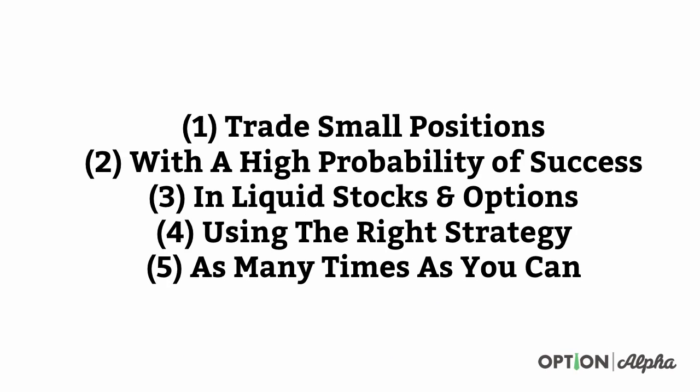So to wrap up: as far as generating consistent income with trading, the game plan should include these five things. If you don't have one of these five things, there is no way you can be successful long term. You have to believe in each one of these five aspects. That means you have to trade small positions, with a high probability of success, in liquid stocks and options, using the right strategy, and you have to do it for a long time. Hopefully this has been really helpful and lays the foundation for what we're going to talk about further in track two and track three here at Option Alpha.